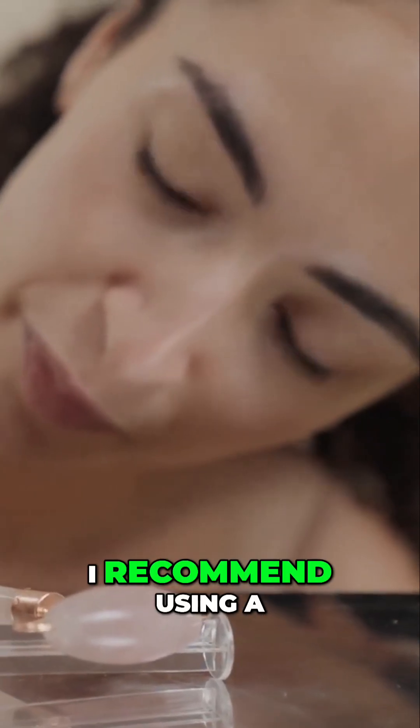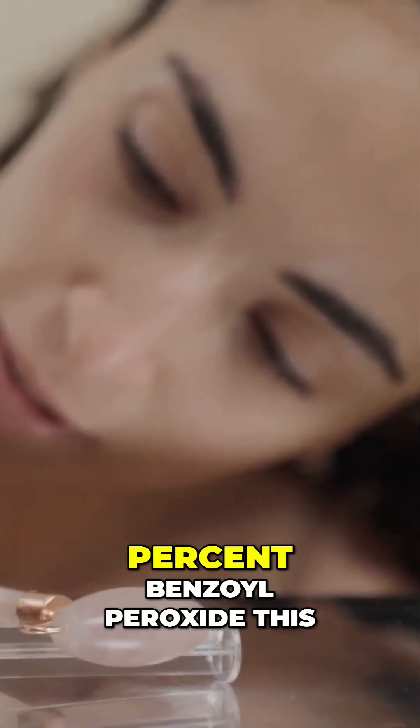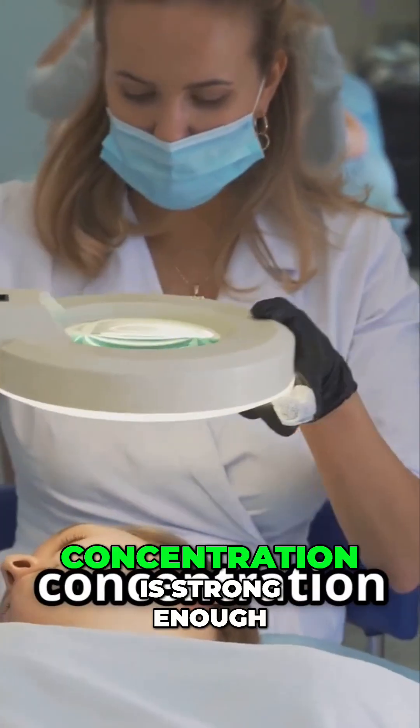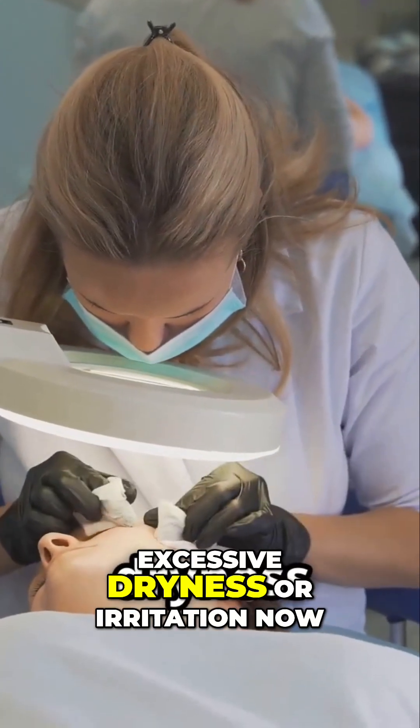For spot treatments, I recommend using a cream or gel that contains 2.5 to 5 percent benzoyl peroxide. This concentration is strong enough to be effective but gentle enough to avoid excessive dryness or irritation.